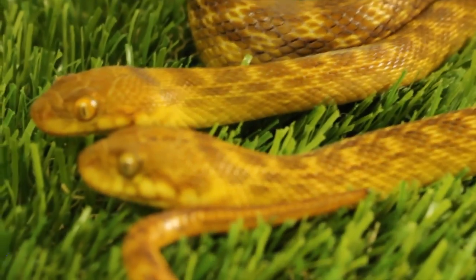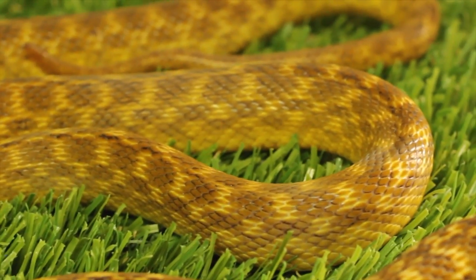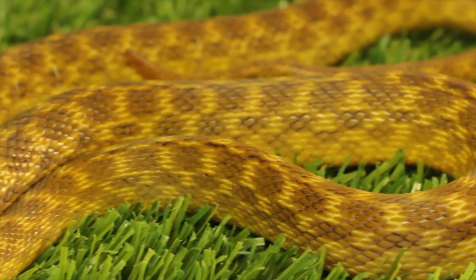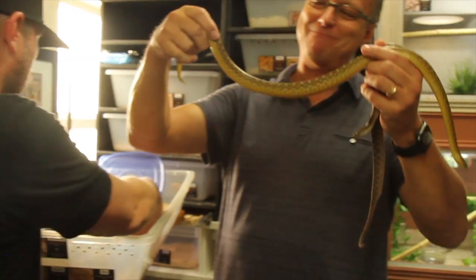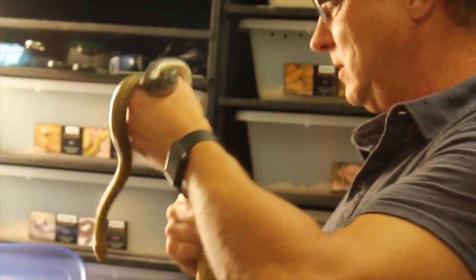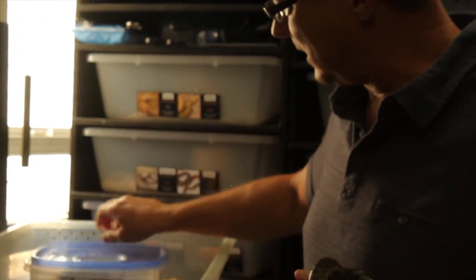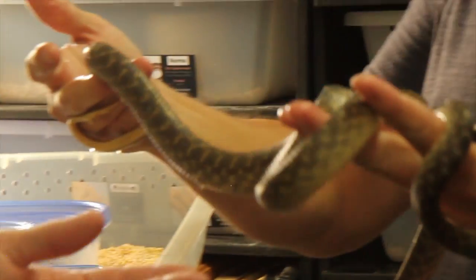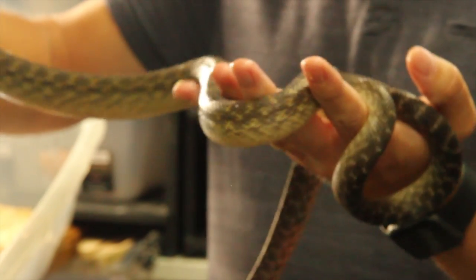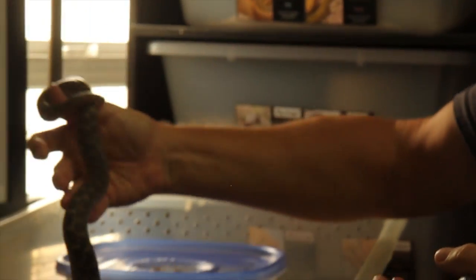Another nice thing about these guys is how small they stay — they don't get quite as big as a corn snake. These here are adults. This is an adult female who laid eggs this year, and she's probably gravid with a second clutch right now — you can see a little bulge in her midsection. She's opaque right now; she's in her pre-lay shed for her second clutch. When she sheds out she'll be bright gold.